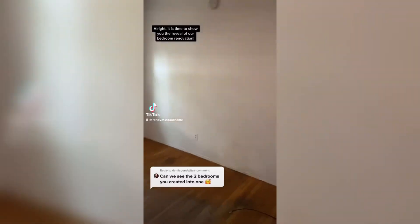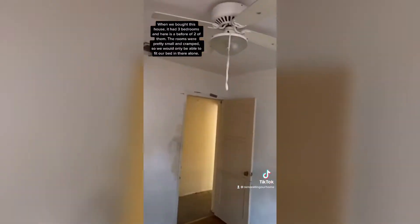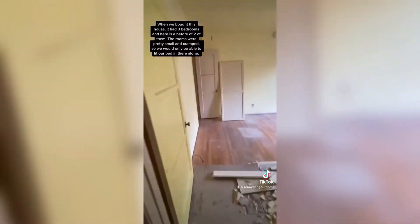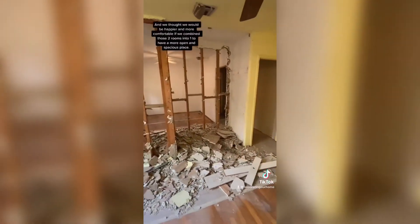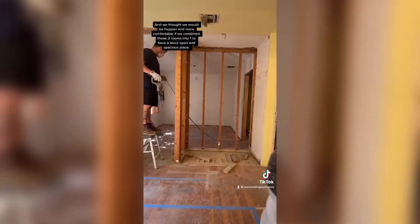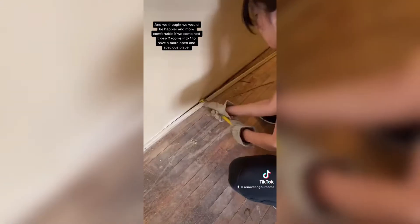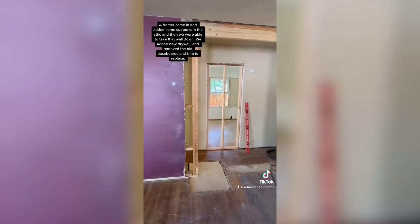It is time to show you the reveal of our bedroom renovation. When we bought this house it had three bedrooms, and here is a look at two of them. The rooms were pretty small and cramped — we would only be able to fit our bed in there — so we thought we'd be happier and more comfortable if we combined those two rooms into one to have a more open and spacious space. A framer came in and added some supports in the attic so we were able to take that wall down.